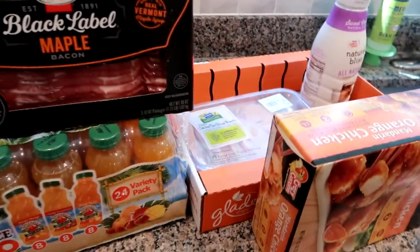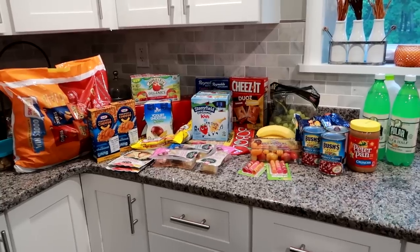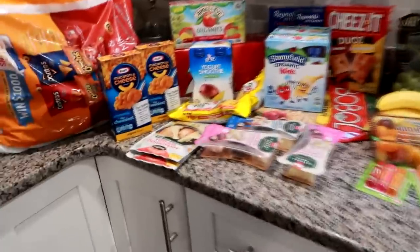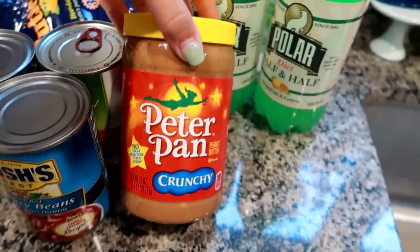Hey guys, here is my Walmart haul - this haul was $83. I apologize for the dishwasher in the background but it's in the middle of a cycle so I can't pause it. I got some crunchy peanut butter because we only had creamy and my husband actually prefers crunchy.